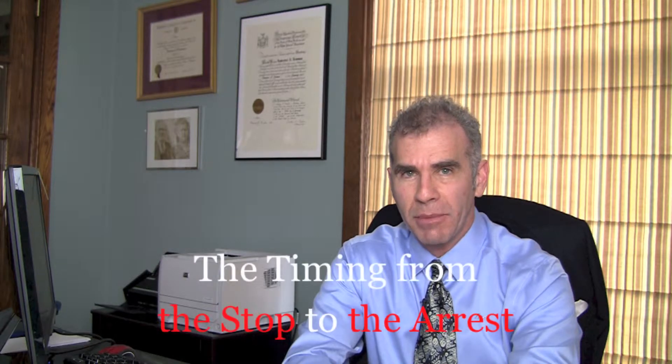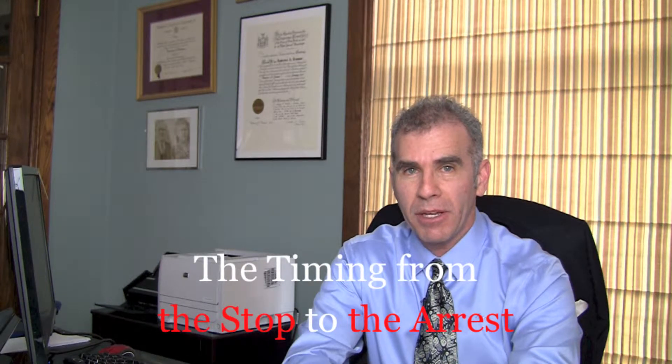Hi, I'd like to talk to you about, in a DWI case, looking at the actual timing from the stop of the car to when they made an arrest, and why that might be a key part of your defense in your case. My name is Larry Neumann. My practice focuses on DWI defense up in the upstate region of New York, and today I'd like to talk to you about looking at the numbers in your DWI case.